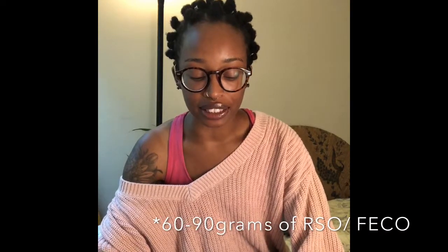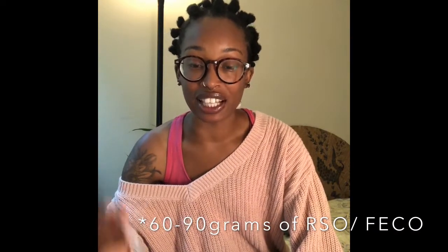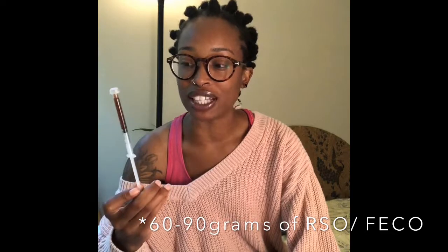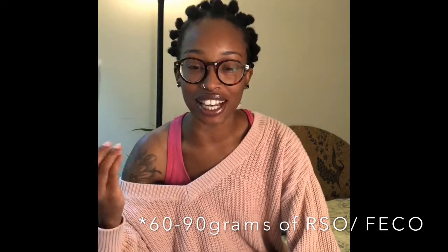For the course of my treatment for the diagnosis of thyroid cancer, I will need 60 grams — this is one gram, so I will need 60 of these. You can do the math: 60 grams times $60 to $80 is very expensive, and of course our insurance does not cover it.